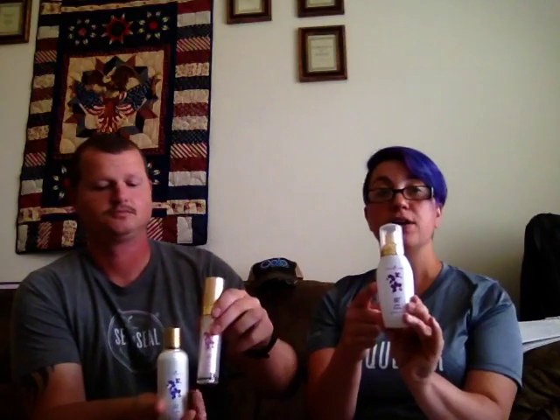Moving on to the ART skincare line — they have quite a few really nice products. First is the foaming face cleanser. I'm almost out, but I use this every single day in the shower every morning to wash my face, and it has lasted me over six months. We got the whole collection for free as part of a promotion before Christmas.